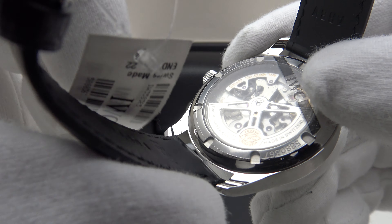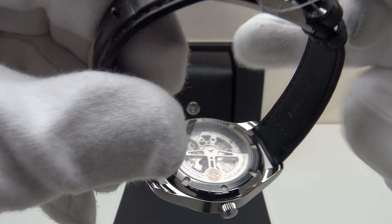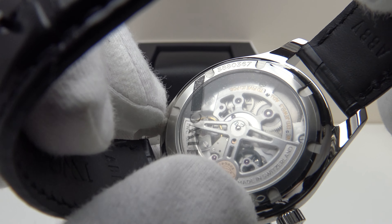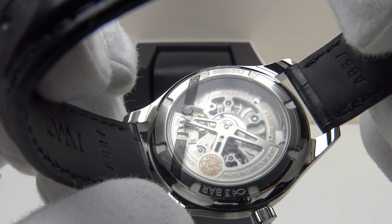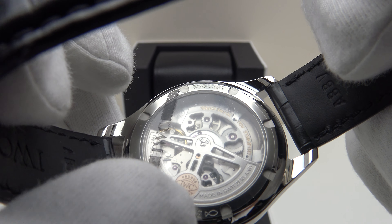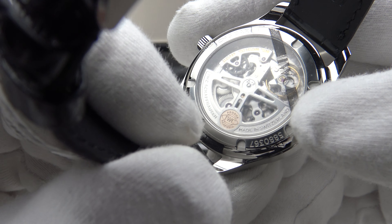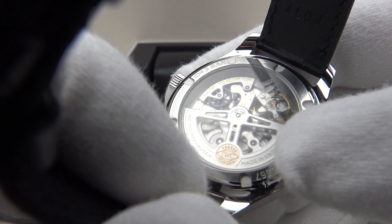As this is a brand new unworn 2021 piece it still has the protective film on the back. The movement used — the calibre 82200 — is beautifully decorated with Côtes de Genève and also perlage finishing on the bridges. Looking at the rotor, it is beautifully skeletonised and engraved, and it has the IWC emblem which is gilded. The decoration of the movement is the kind one would expect to see on a high-tier piece costing in excess of €10,000, so to get this kind of high-tier finishing at only €6,550 really is a credit to IWC.